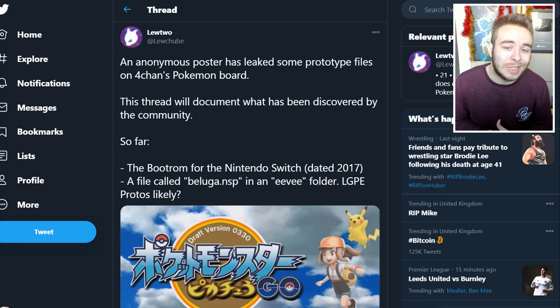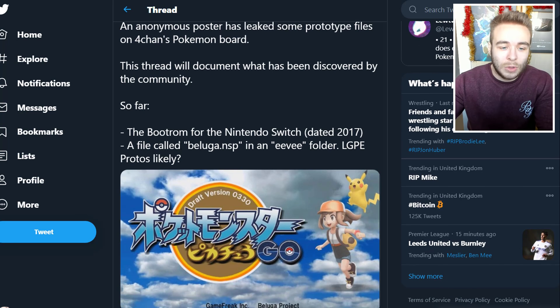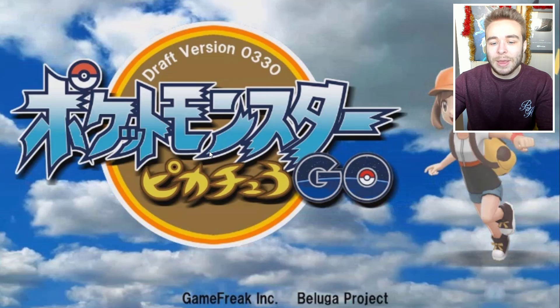It says an anonymous post has leaked some prototype files on 4chan's Pokemon board. This thread will document what has been discovered by the community so far. The boot ROM for the Nintendo Switch dated 2017, a file called beluga.nsp in an Eevee folder — Let's Go Pikachu and Eevee protos, likely. Beluga, if you remember, was a leak that came out and no one really knew what it was, but obviously it was the original file name for Let's Go.